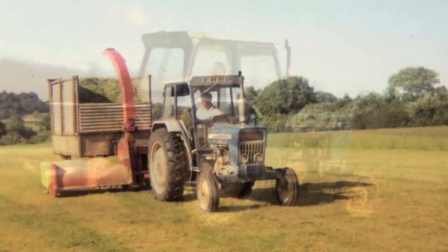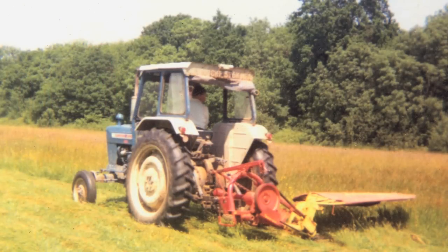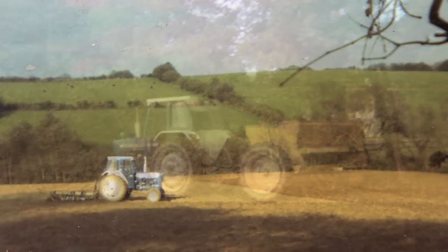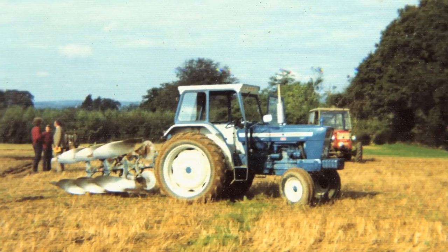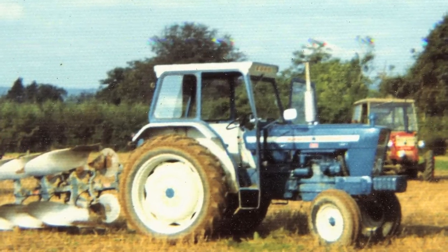That went off after about three years, and then we had the new Ford Safety Cab on the Ford 4000. Then over the years we ran a Ford 5000, which is a wonderful tractor — 75 horsepower, two-wheel drive. I was going off ploughing with it one day and just after dinner, we got halfway up the bank and all the smoke started coming out from under the steering column.